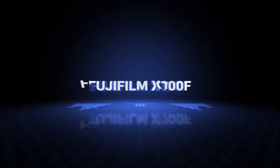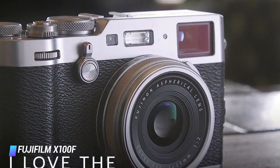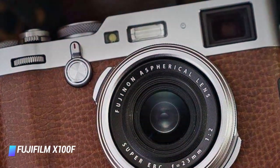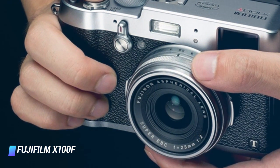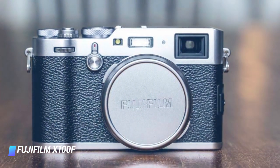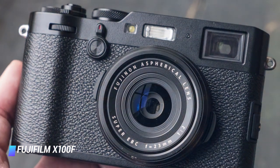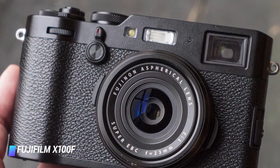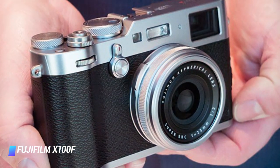Coming in at number 8: Fujifilm X100F. A retro design, unique hybrid viewfinder and large, for a compact, APS-C sensor made the original Fujifilm Finepix X100 one of the most desirable fixed lens digital cameras at the time of its 2011 release. The first X camera was superseded by the X100S and the X100T, each of which fine-tuned the formula. But it's the fourth iteration, the Fujifilm X100F, where everything has come together beautifully. A new control layout...